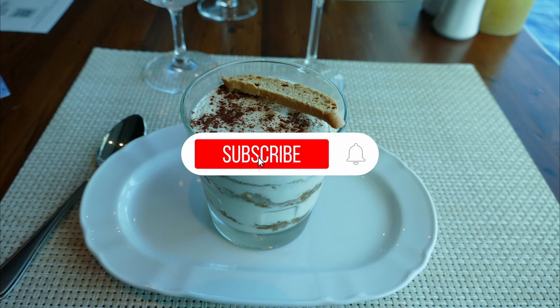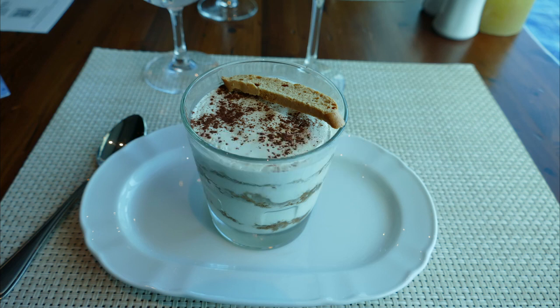If you got value out of watching this, hit subscribe and hit the little bell for notifications. That way you'll know when I make the next video, and there's a new video coming every day right now.